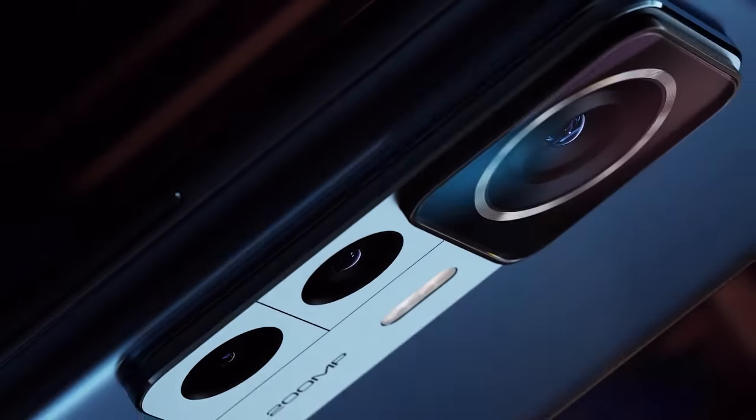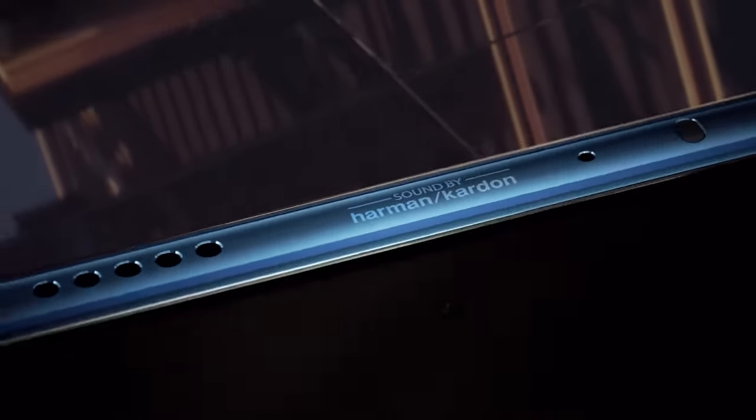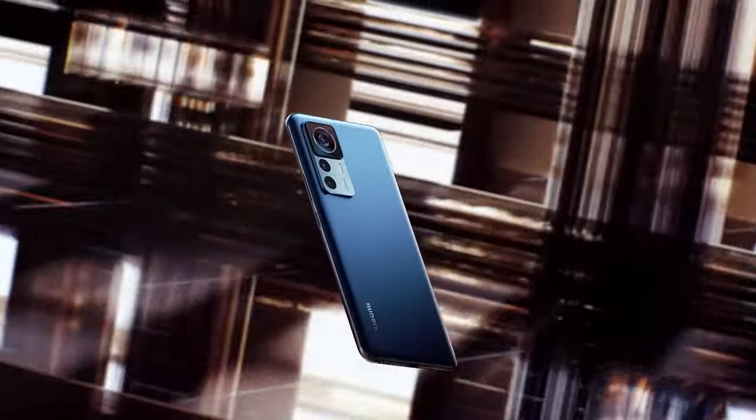Last year the Redmi K50 Ultra came to the global market as the Xiaomi 12T Pro but with some changes in the camera department, and this year too there are some significant upgrades in the cameras of the 13T Pro.